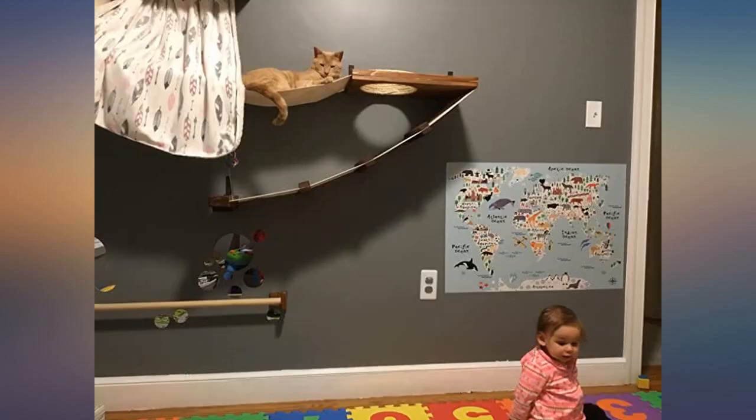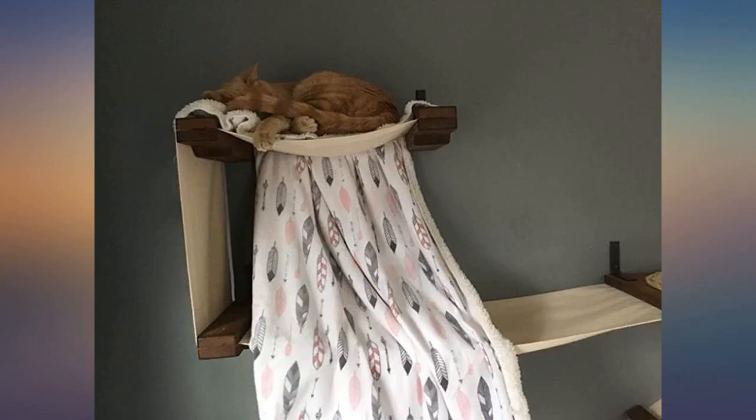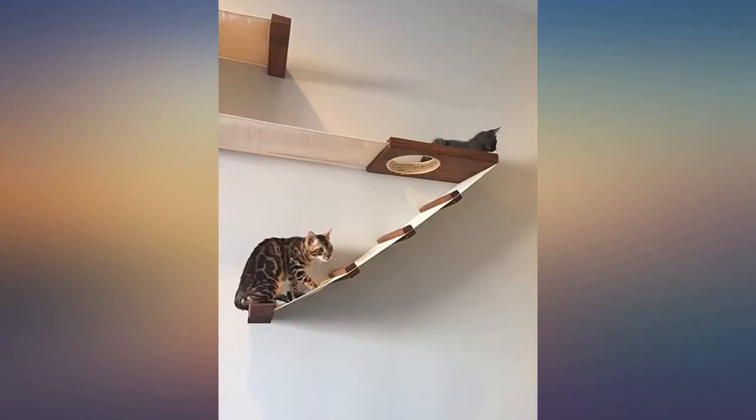Use a stud finder. I'm a painter and drywaller and I'm impressed how the company made the furniture to measure out to standard housing stud measurements. The people who are having loose brackets are not hitting the studs — it's not a design flaw.